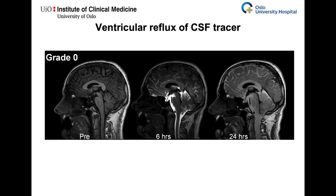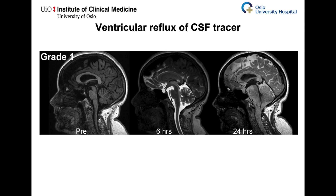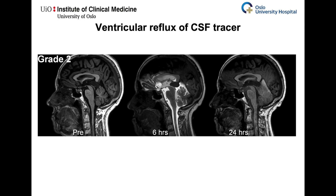Ventricular reflux was graded from 0 to 4. Grade 0: there is no supra-aqueductal reflux of tracer. Grade 1: there is a sign of supra-aqueductal reflux of tracer. Grade 2: there is transient enrichment of tracer within the lateral ventricle, state 1.